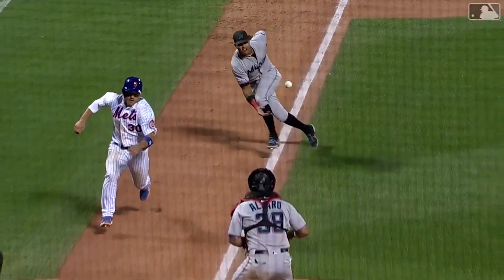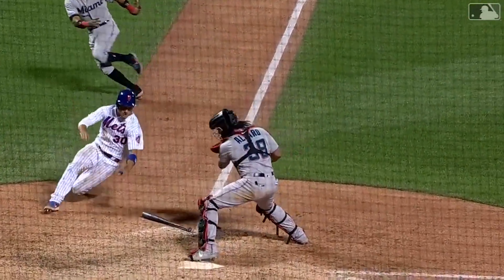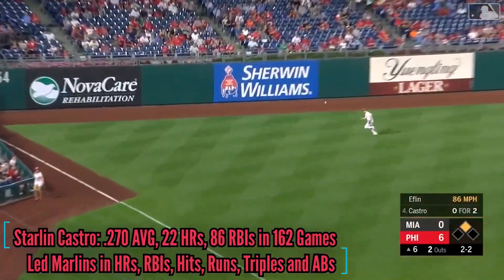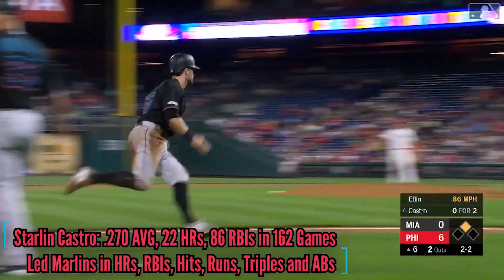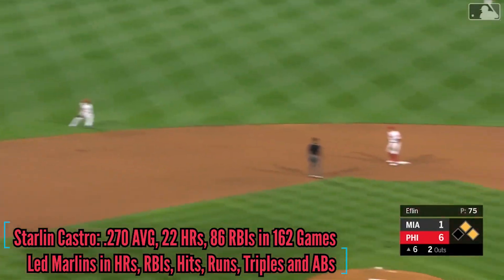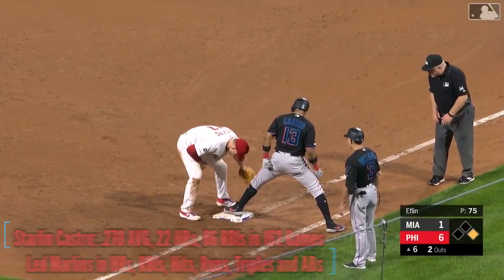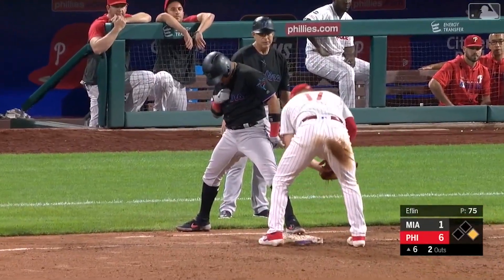Great play by Starlin to the bare hand. Gets it out in front of Conforto. Down the line — fair ball. Birdie will score. And Starlin with a base hit — an RBI that gets the Marlins on the board. Bergen is able to keep his foot on the base.